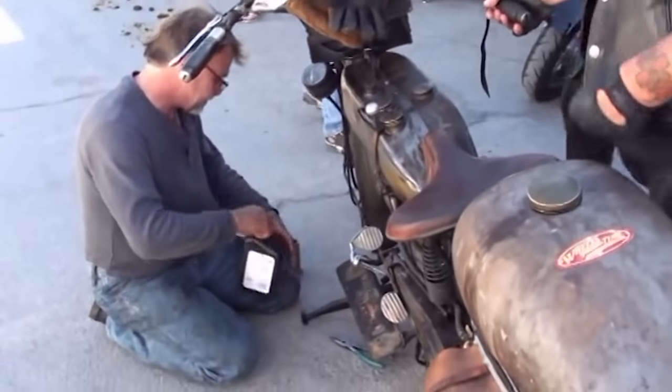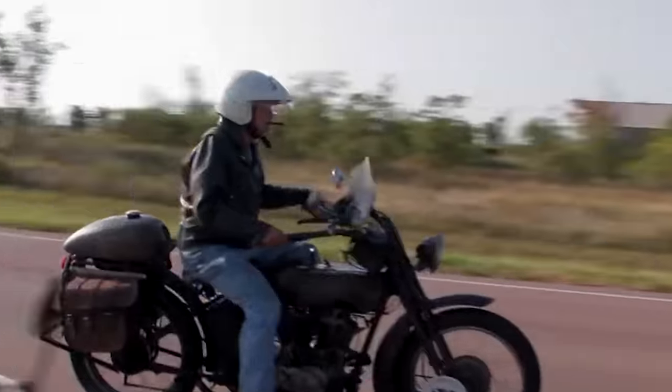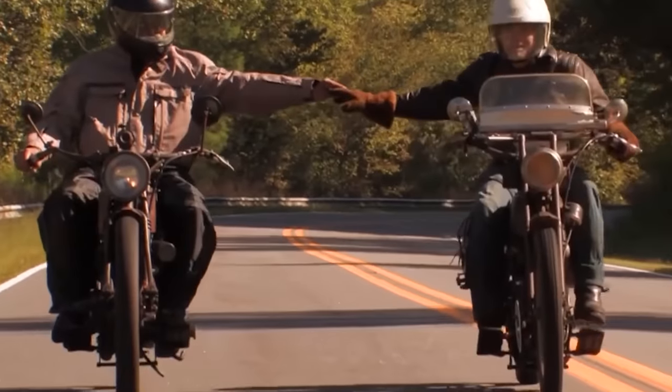In 2010, my dad actually competed in the first motorcycle cannonball run from Kitty Hawk, North Carolina to Santa Monica, California on his 1915 Harley. Now we don't officially have any riders from Wheels Through Time in this year's run, so this year Gary's our guy.